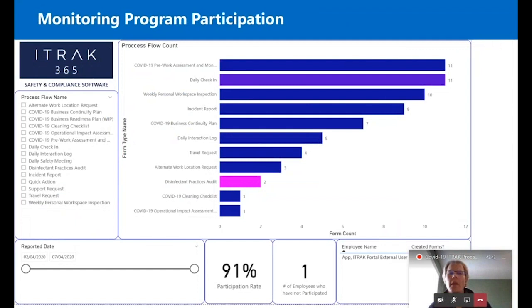Other dashboards help you run with the data coming into this environment. One is program participation — either from a per-person perspective or a per-process perspective: are our folks filling this stuff out? You can see that 91% of all employees have added one of these forms, and there's only one employee who hasn't done any yet. You can start to see who's not participating in the program or who needs some help.